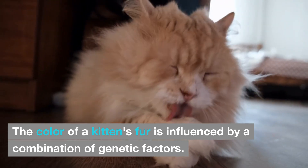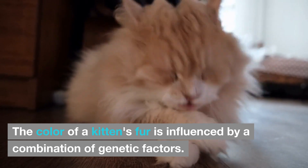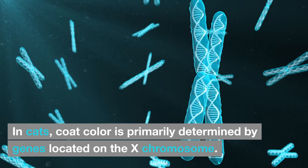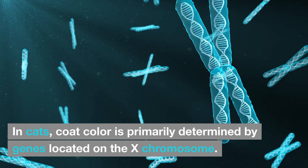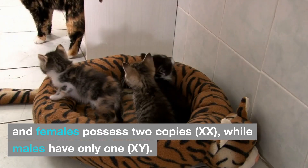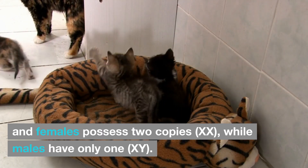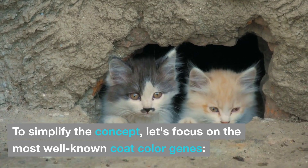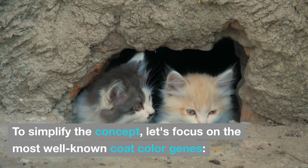Color Inheritance: The color of a kitten's fur is influenced by a combination of genetic factors. In cats, coat color is primarily determined by genes located on the X chromosome. The X chromosome is one of the two sex chromosomes, and females possess two copies while males have only one. To simplify the concept, let's focus on the most well-known coat color genes.